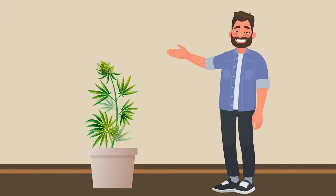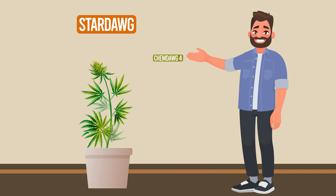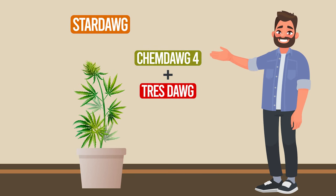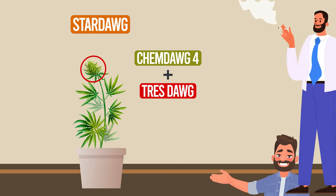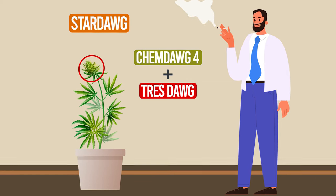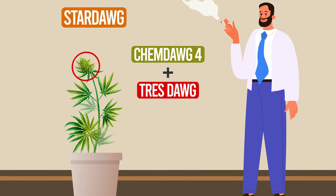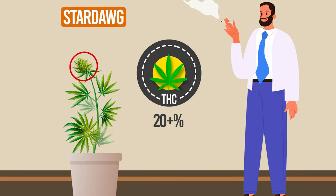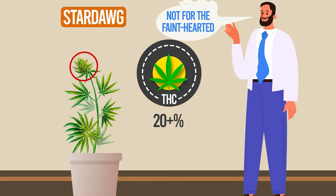Next, we have the newer but equally popular Stardog. This strain is a cross between Chemdog 4 and Traydog and is named after its star-shaped trichomes. Stardog is a hybrid with a slightly more energetic high, making it a great choice for a productive day. Its THC levels average above 20%, so it's not for the faint-hearted.